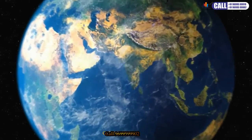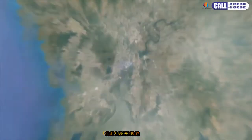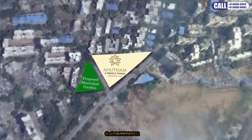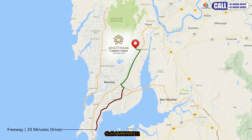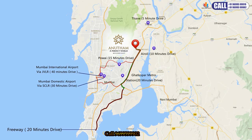Taking shape at Mulund East, Mumbai's sought-after residential destination, Anu Tham is your perfect world where life spaces are designed around your desires. The project is strategically located, connecting one to various prominent locations of Mumbai, Navi Mumbai, and Thane via roadways and railways.